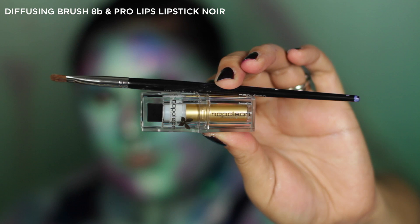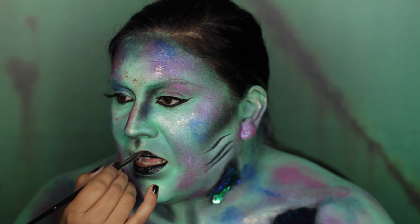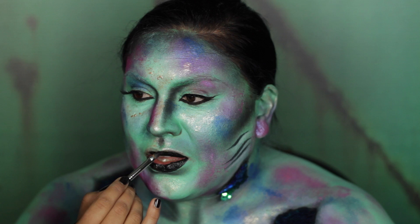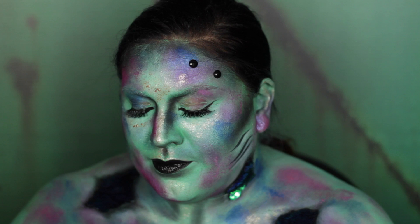Now I'm applying a black lip using Diffusing Brush 8B and Pro Lips Lipstick in Noir. When designing this look I envisioned a strong dark lip finish, and I felt that Pro Lips Lipstick Noir with its black pigment was perfect to help me achieve that overall dark siren feel. For one of my final effects, I wanted to use black rhinestones — I envisioned the dark siren with black crystals forming all over her forehead.